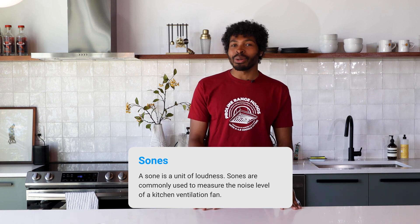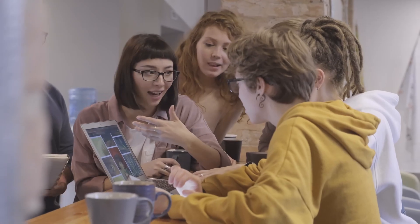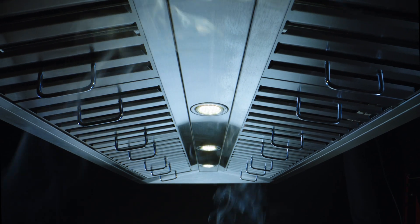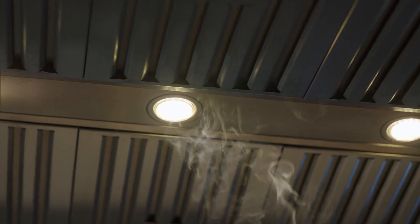Now let's talk about sones. Sones measure the amount of noise that a range hood produces when in operation. The lower the sones rating, the quieter the range hood. A range hood with a sones rating of 1 is equivalent to the sound of a refrigerator running, while a range hood with a sones rating of 6 is equivalent to the sound of a normal conversation. It's important to choose a range hood with a sones rating that is comfortable for you and your family.